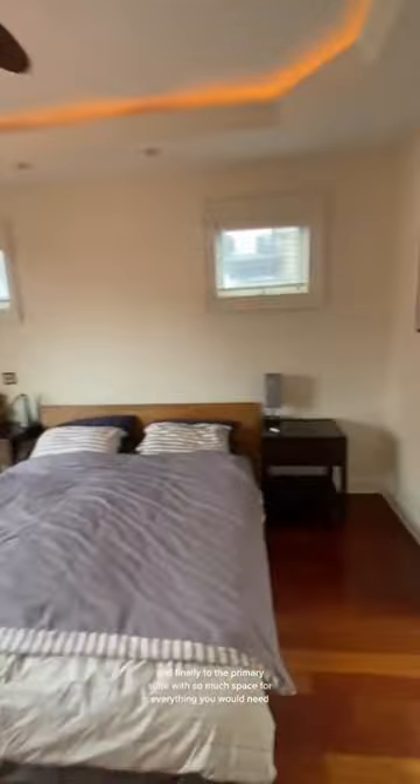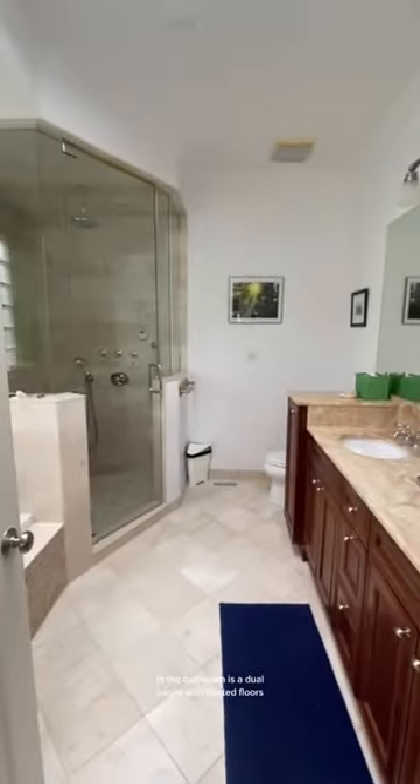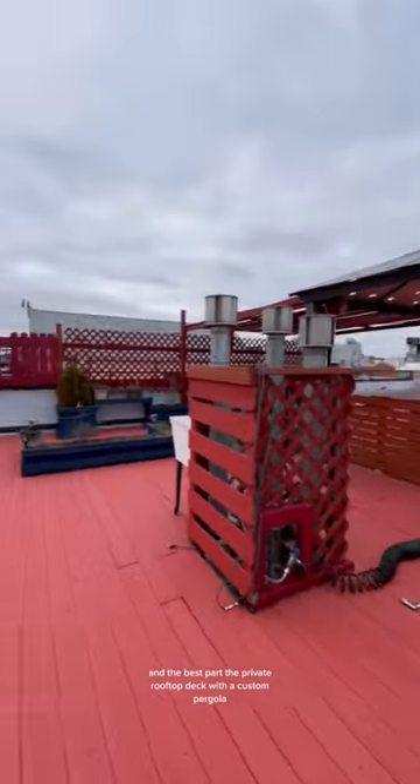And finally, to the primary suite with much space for everything you would need. The bathroom is a dual vanity with heated floors, and of course in-unit washer and dryer. And the best part — the private rooftop deck with a custom pergola.